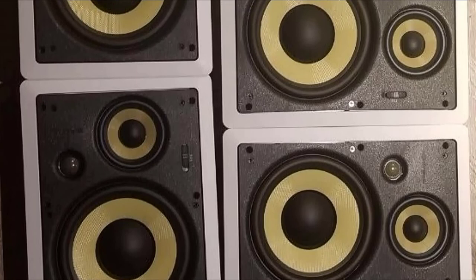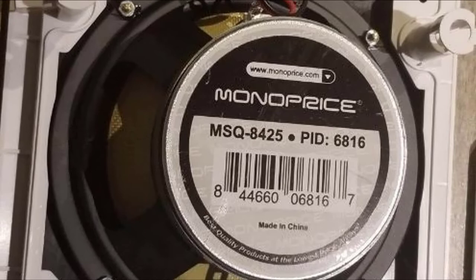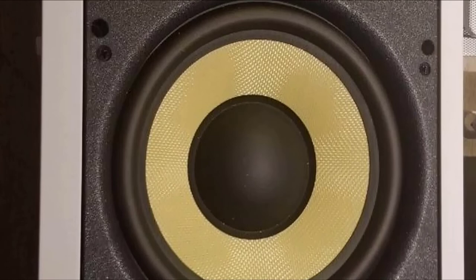They come with decent quality speakers and feature a three-way system rather than the common two-way. For this, they have an 8-inch fiber woofer with a Kevlar cone and extra-large magnets. The Kevlar cone goes some way to reducing distortion at high output and delivers a clean bass sound. They are a budget system, so the overall sound and build quality are not as good as more expensive options. However, for the money, they represent excellent value.